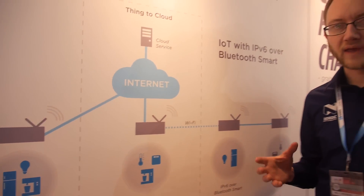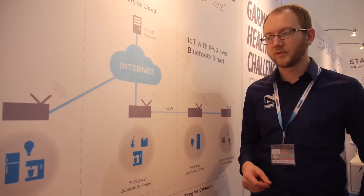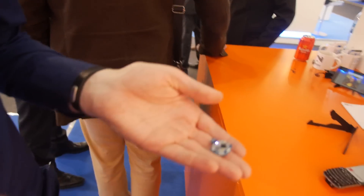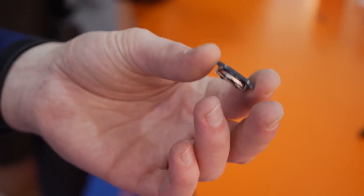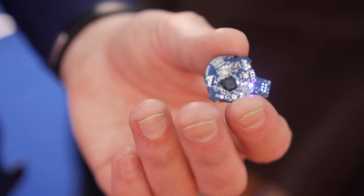The Internet of Things is the big new thing right now, and this relies on IPv6, because IPv6 allows you to address a lot more devices than IPv4. We are not the first to do IPv6, but our specialty is low power. We want to show how you can do IPv6 nodes on something like this small beacon — you can connect it to the internet using very little power.